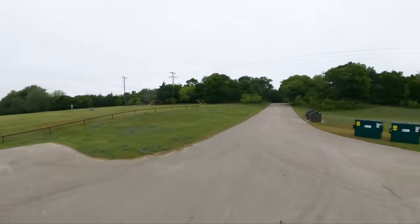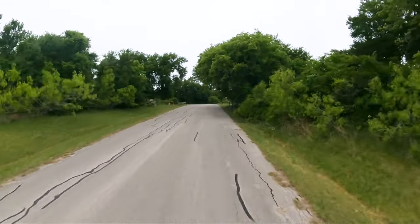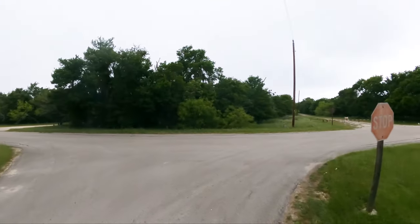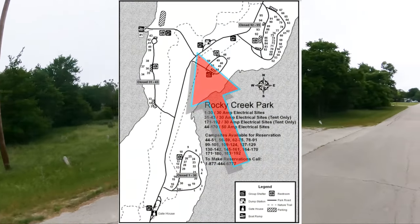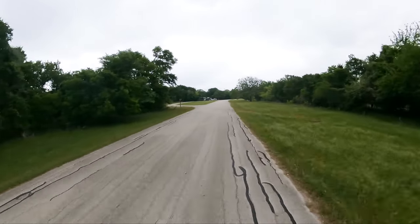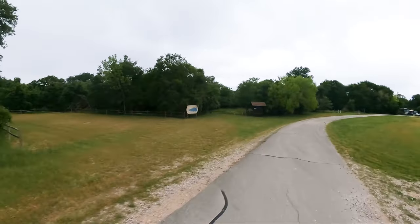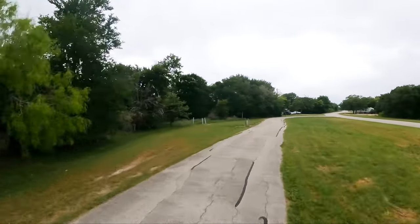There's some more beautiful blue bonnets — easy for me to say — beautiful blue bonnets. There's a boat ramp here that's closed off. This is the trail head. And a dump station.